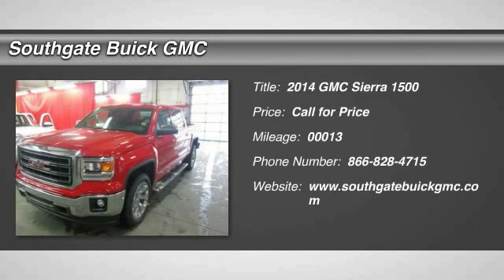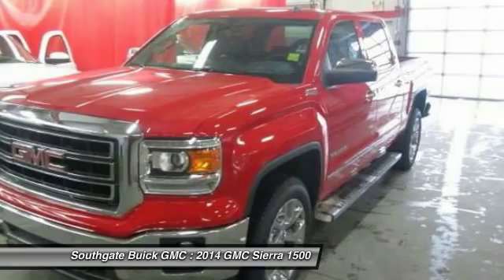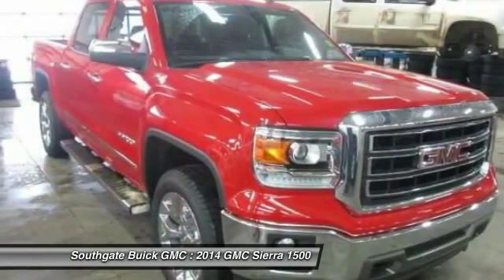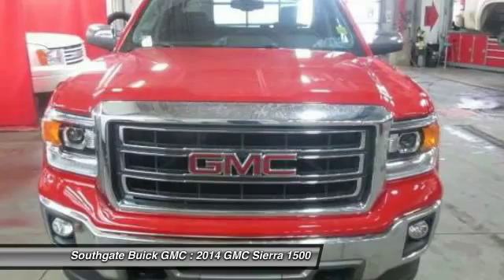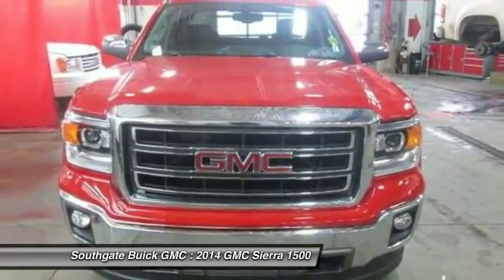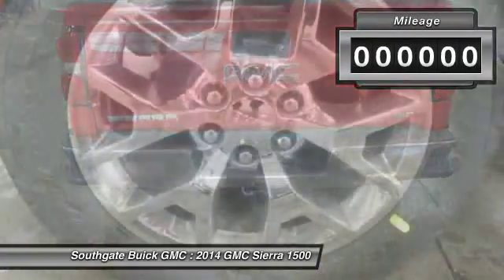The 2014 GMC Sierra 1500 offers a five-star frontal and side crash test rating and a combination of mechanics and aerodynamics that give it better conventional V8 fuel economy than any competitor. The Sierra 1500 now comes standard with a Vortex 6.2 liter and 5.3 liter V8 engine and an electronically controlled automatic transmission that combines high max hauling capability with precise control.